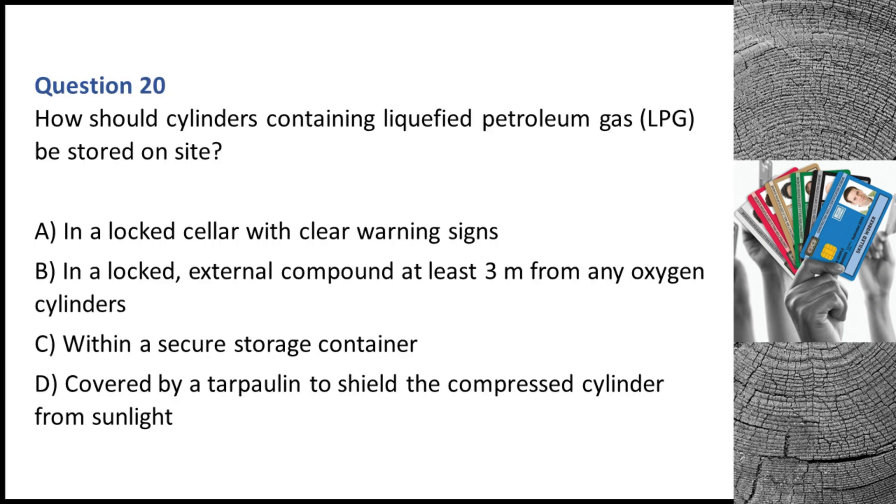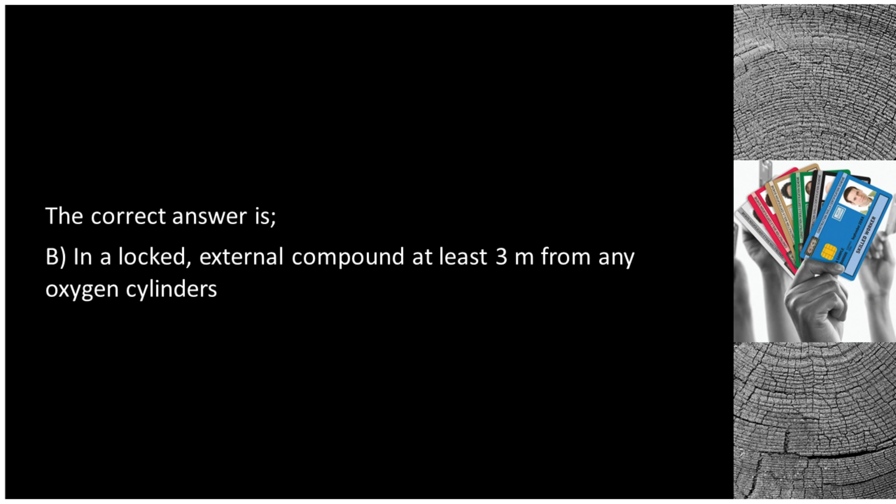Question 20. How should cylinders containing liquefied petroleum gas (LPG) be stored on site? A. In a locked cellar with clear warning signs. B. In a locked, external compound at least 3 metres from any oxygen cylinders. C. Within a secure storage container. D. Covered by tarpaulin to shield the compressed cylinder from sunlight. The correct answer is B: in a locked, external compound at least 3 metres from any oxygen cylinders.